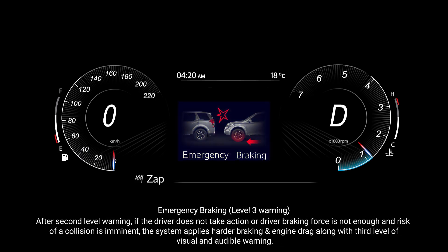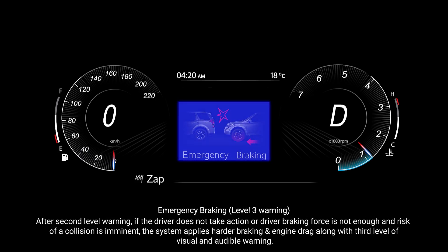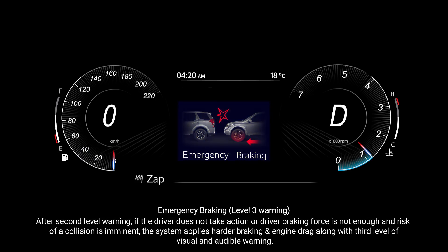Emergency braking: after the second level warning, if the driver does not take action or driver braking force is not enough and the risk of a collision is imminent, the system applies harder braking and engine drag along with the third level of visual and audible warning.